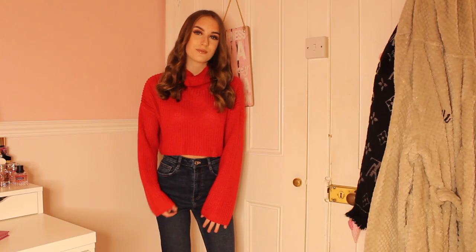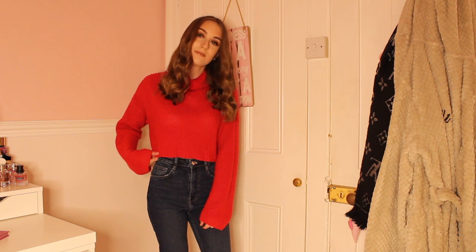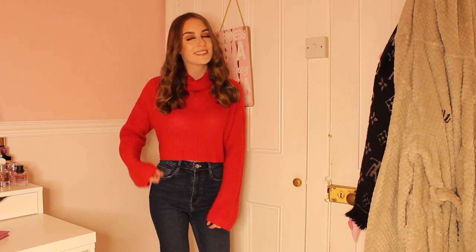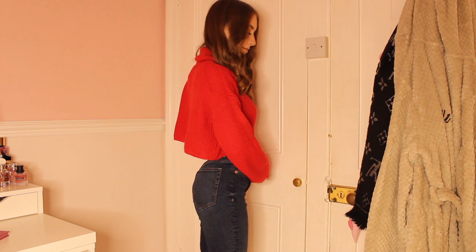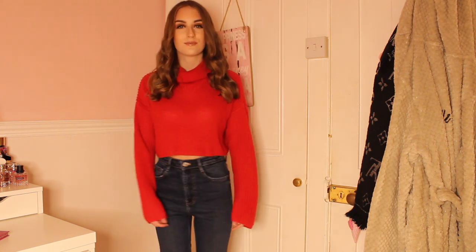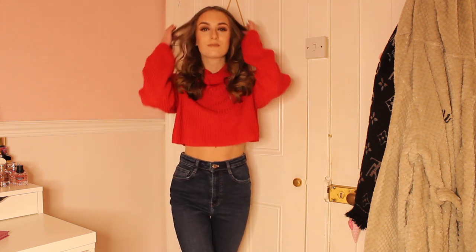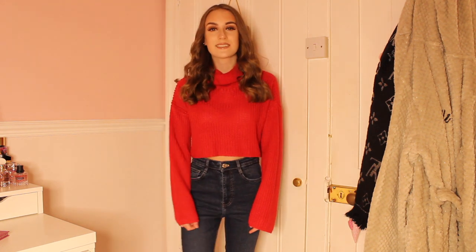Here I am wearing a beautiful red Misguided roll neck jumper which actually has flared sleeves. Flared sleeves are coming back into fashion, which is really good because I love wearing this jumper so much. And of course I am wearing a pair of Zara jeans again. If any of you Zara people are watching, hit me up to promote your clothes — I love them!